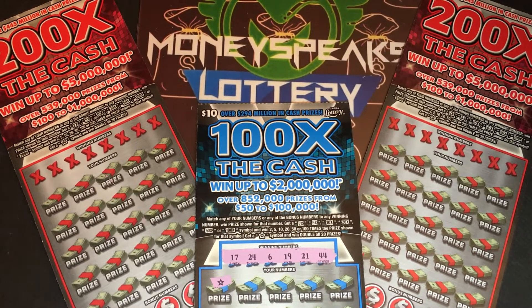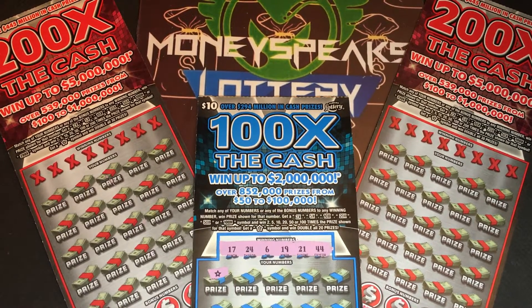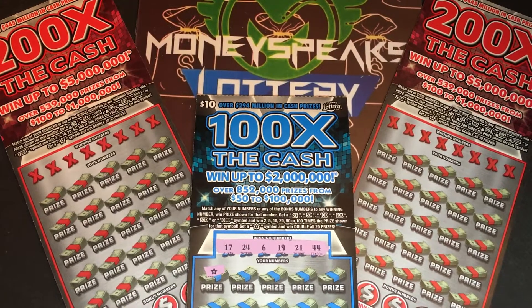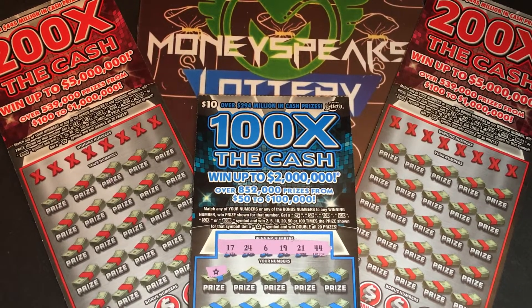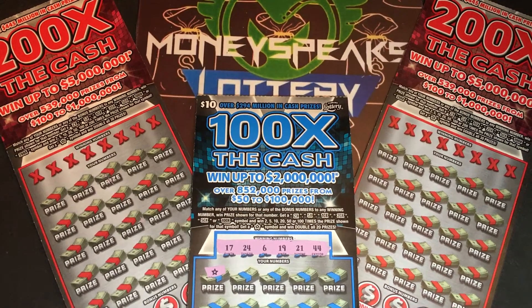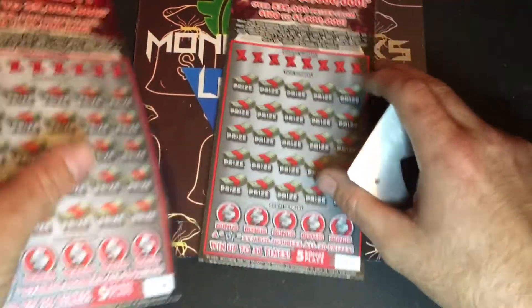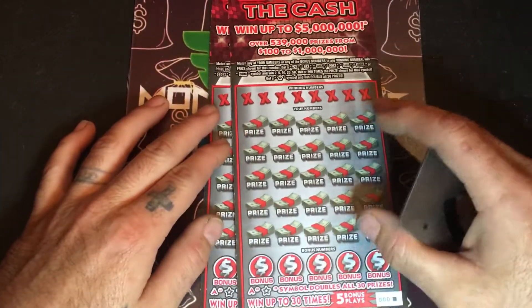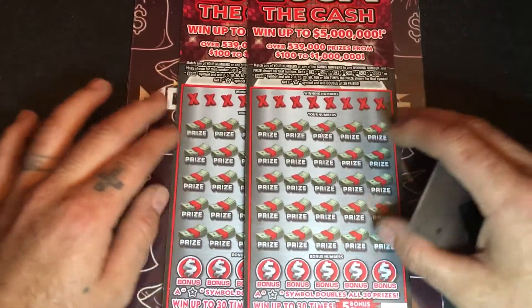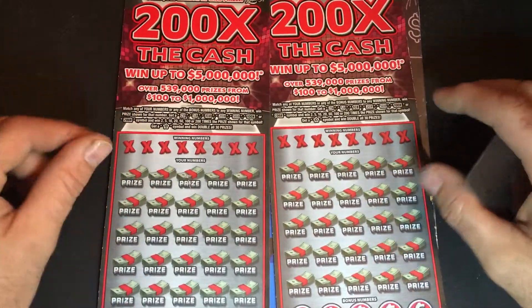What's up everybody, this is Money Speaks Lottery. Today I have two $20 tickets and a quick reveal of the Hundred Times the Cash — I hit the star off camera but haven't scratched any of the prizes. I'll do these two 200 Times the Cash tickets and then scratch the Hundred Times the Cash with the star symbol. If you're new to the channel, please consider subscribing, hit the bell for notifications, leave me a comment below, and let me know what you think that Hundred Times the Cash will be at the end of the video.